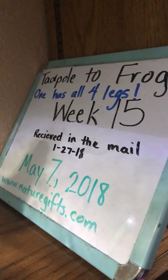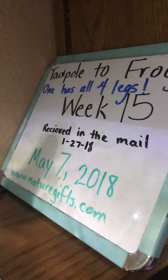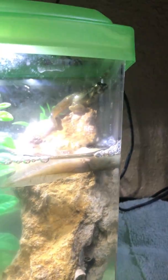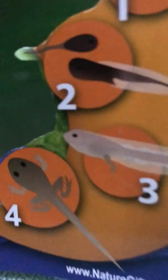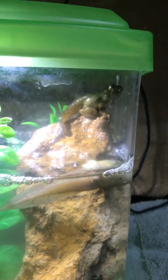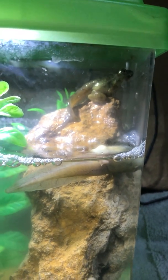It is week 15, May 10th. This is the second video I've taken this morning. We have one frog that is almost a complete frog — you can see here it's at the number four stage. It's got all four legs but still has a tail, and it has actually gotten up on the rock we put in there for it.